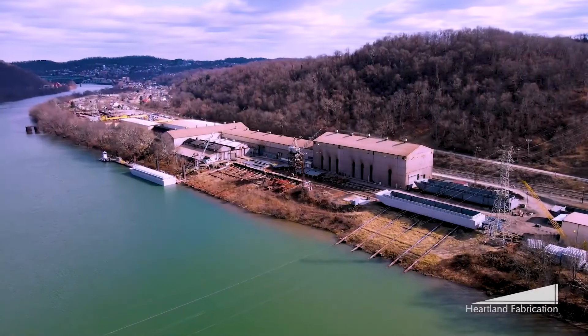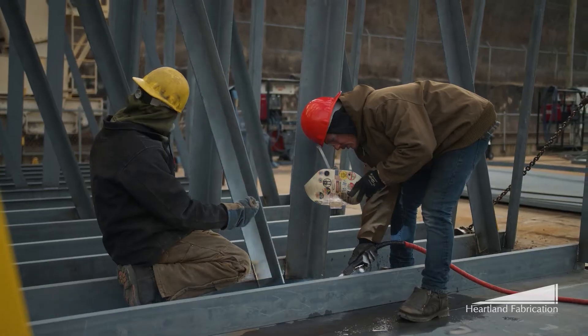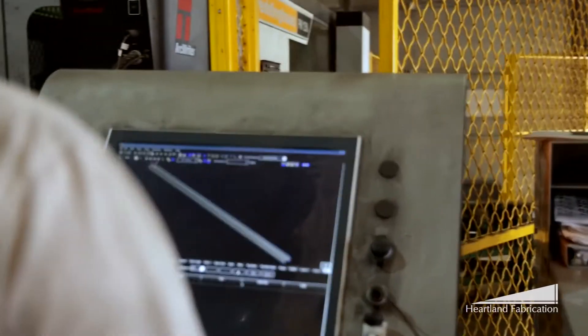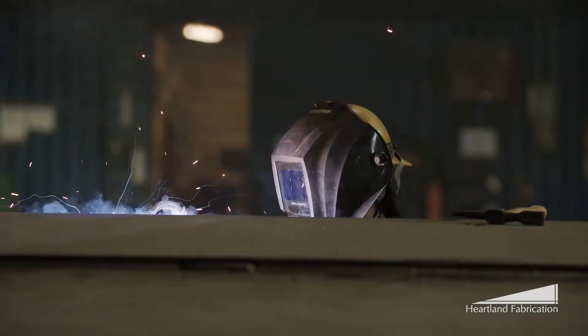With a combined experience of over 100 years, Heartland Fabrication is continuing a long tradition of excellence in steel fabrication. Our facility is equipped with the latest technology and with a staff of expert engineers, detailers, and certified welders. We can fabricate a wide range of custom and complex steel structures.